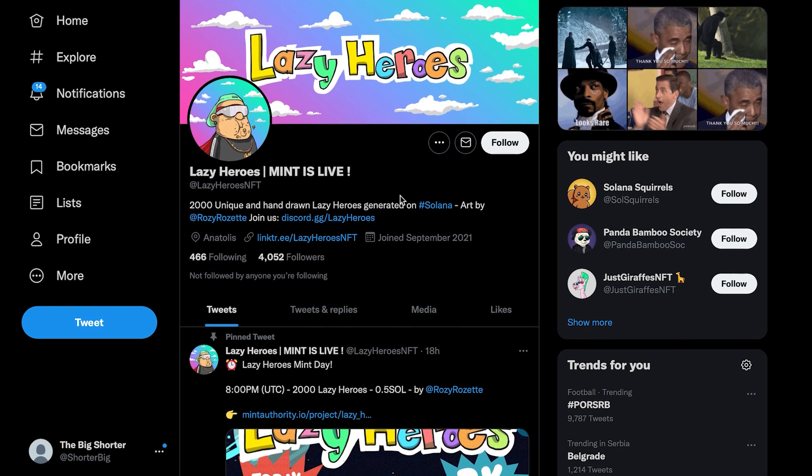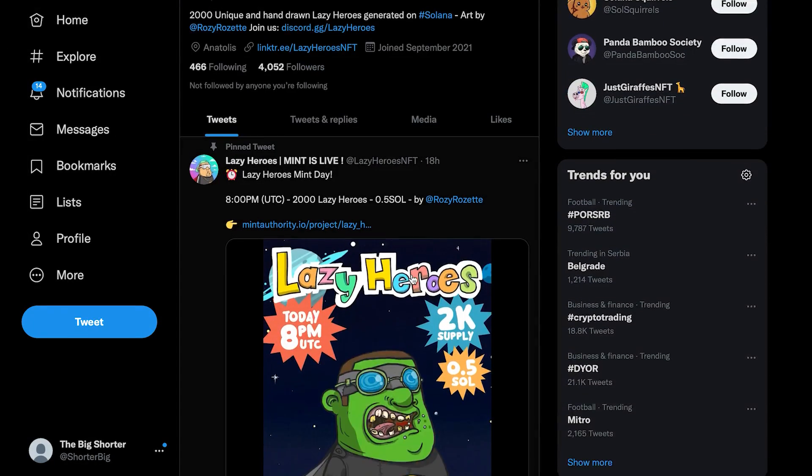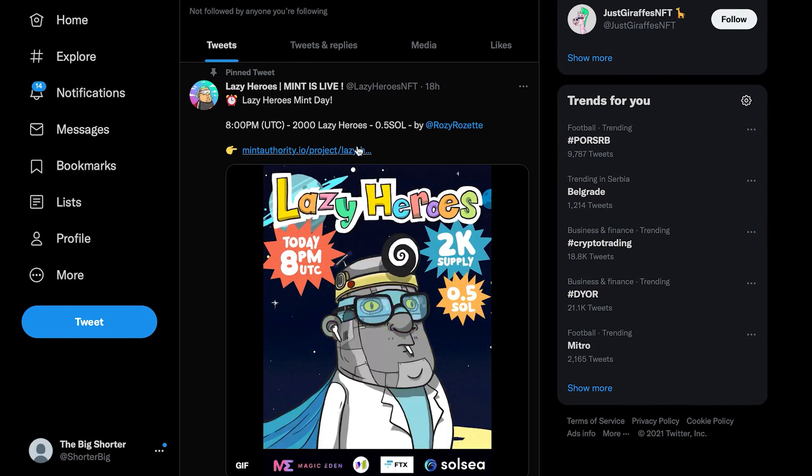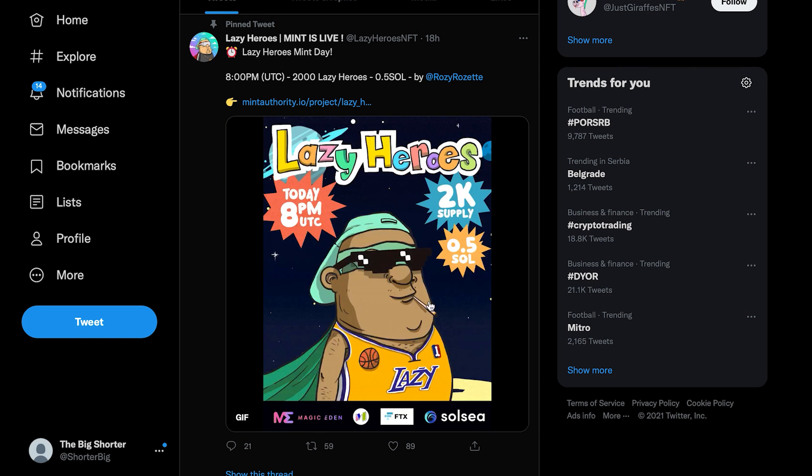Without further ado, let's get straight into Lazy Heroes. It's 2000 unique and hand-drawn lazy heroes generated on the Solana blockchain. The art is done by Rosie Rosette — you can follow on Twitter and join them on the Discord page if you want to learn more about upcoming drops, airdrops, giveaways and future news about the project. The mint day actually happened 18 hours ago at 0.5 SOL per lazy hero, and this is how they actually look.